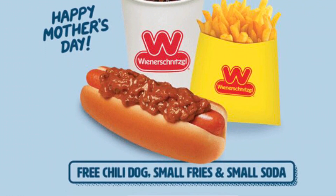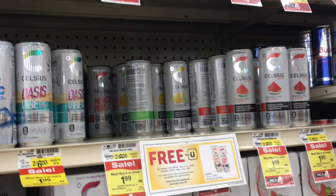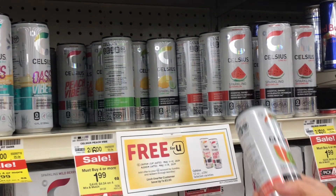Now let's get back to the video. First we went to Albertsons where I got this free Celsius drink with a store digital coupon.